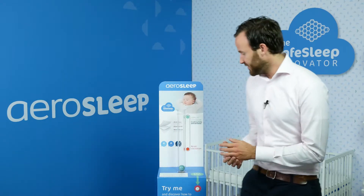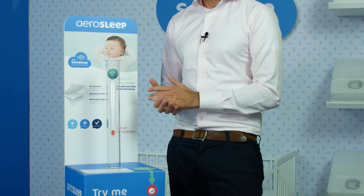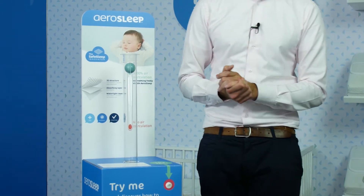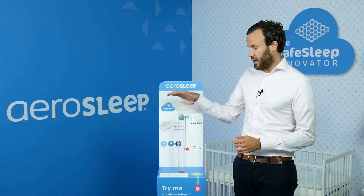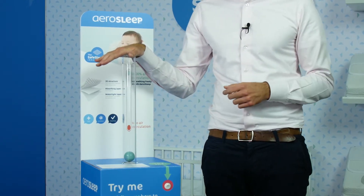Let me demonstrate this by using this device. This device simulates a child that is breathing. If this would be the child's mouth and I would cover it with my hands, we can see the ball going down. So your child might have breathing issues.